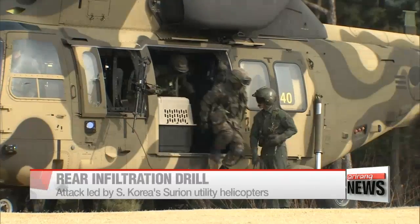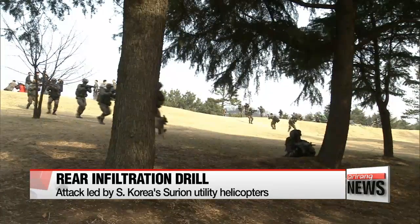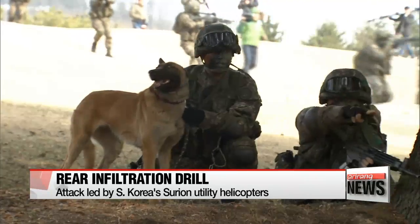They're led by Korea's utility helicopter, the Suriyon, which was put into field units starting June 2015.